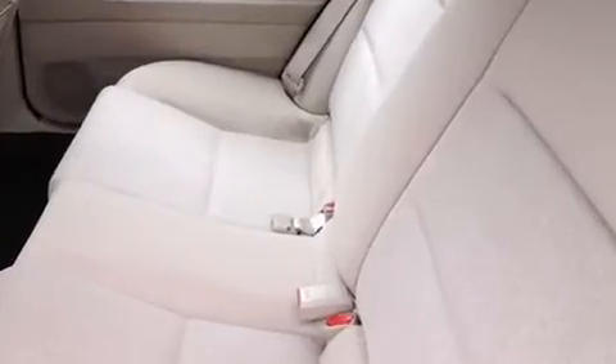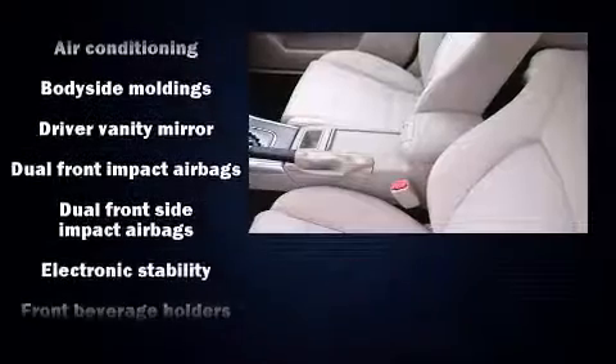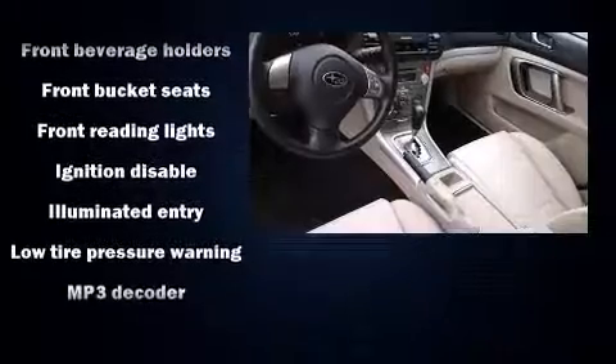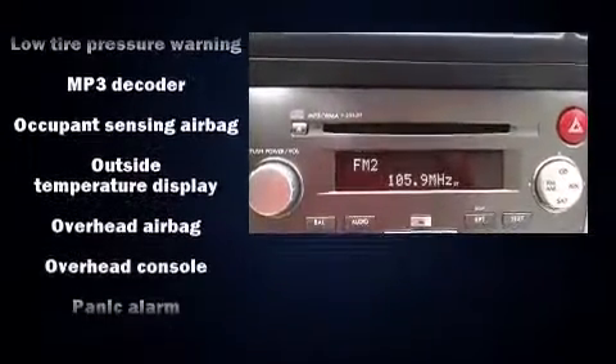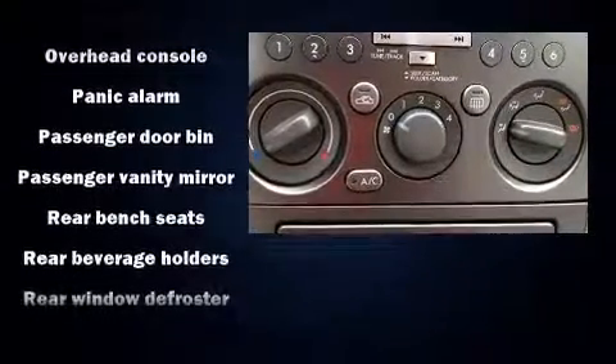Subaru ensures the safety and security of its passengers with equipment such as dual front impact airbags with occupant-sensing airbag, anti-whiplash front head restraints, and four-wheel disc brakes with ABS. Various mechanical systems are monitored by electronic stability control, keeping you on your intended path.